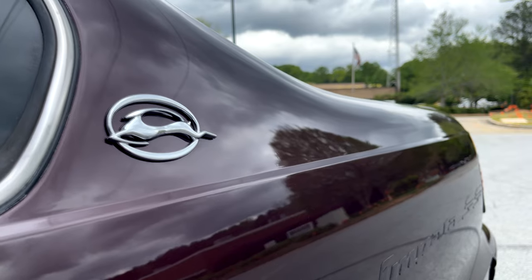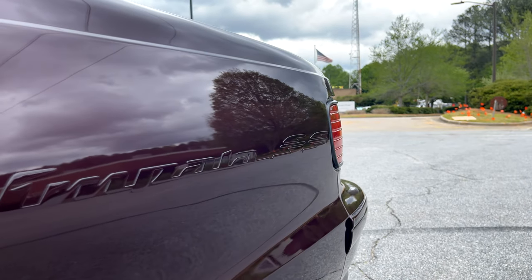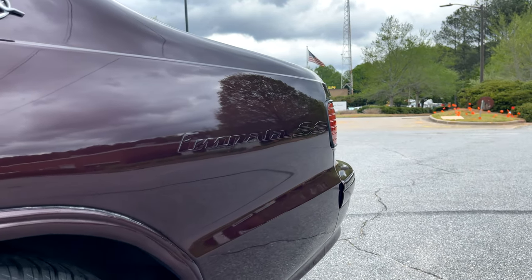The cool thing about this one is it's dark cherry metallic, which is a very rare color on these cars. You would typically see a lot more black ones than dark cherry. Personally, I like the dark cherry — it's just kind of a sleeper mobile, which again makes a totally cool cruiser.